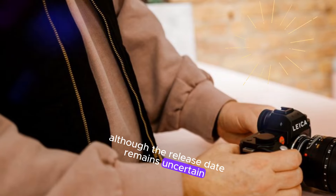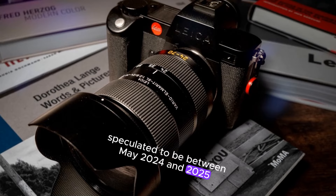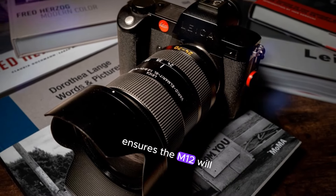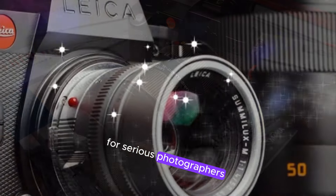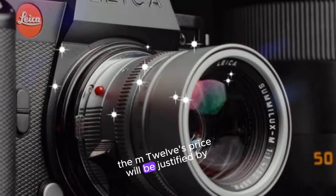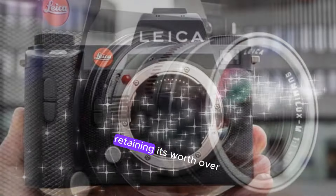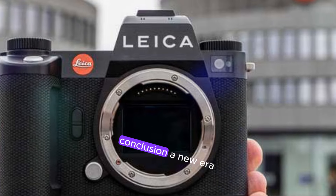Although the release date remains uncertain, speculated to be between May 2024 and 2025, Leica's meticulous perfectionism ensures the M12 will deliver unparalleled performance. For serious photographers seeking uncompromising image quality, the M12's price will be justified by its exceptional capabilities and lasting value, retaining its worth over time and offering a superior photographic experience.